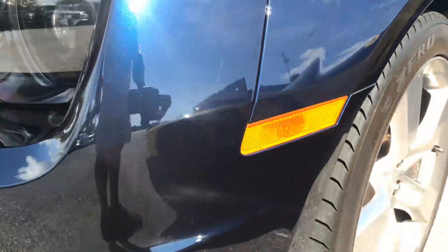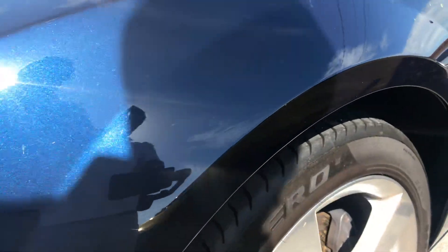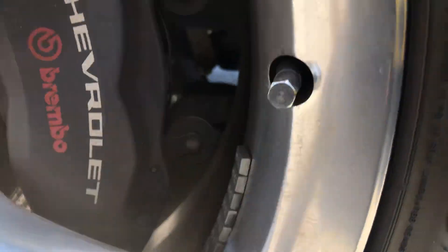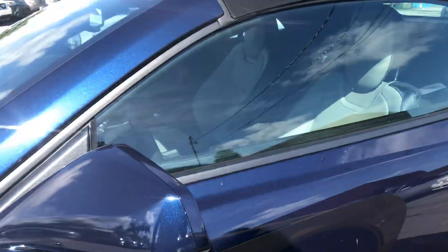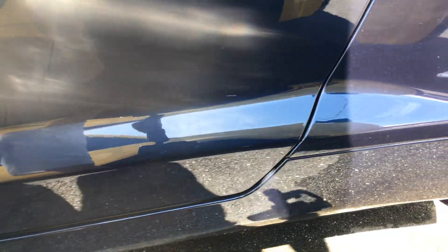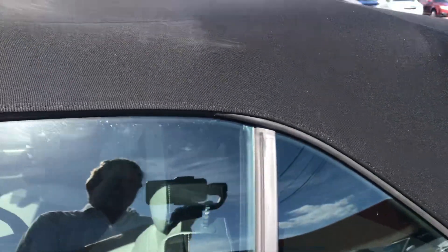We come around the side. I'm going to show you a close-up of these wheels so you can see there's no curb rash on the wheel. Coming down the side of the car — I don't want to get too close, but I also don't want to get too far away — so you can see the detail in the car. The car is basically perfect.